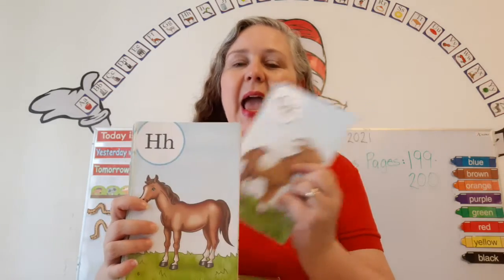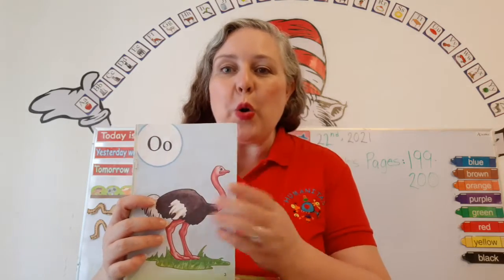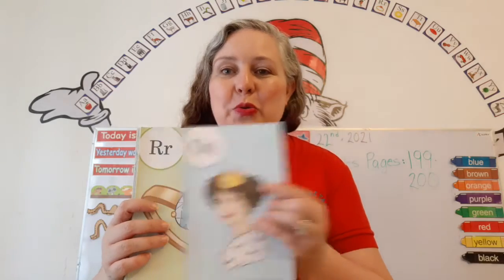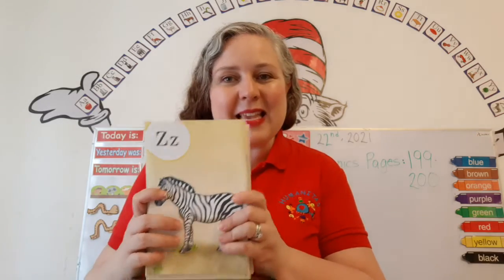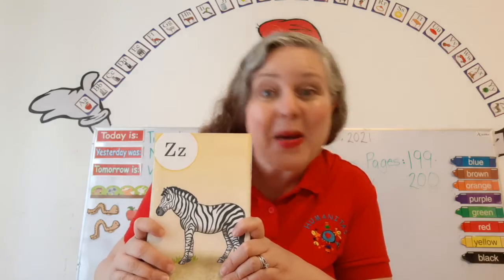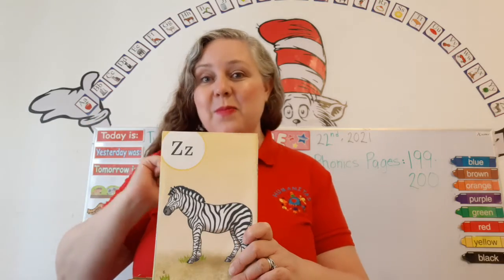One, two, three. A, B, C, D, E, F, G, H, I, J, K, L, M, N, O, P, Q, R, S, T, U, V, W, X, Y, and Z. Now I've sung my ABCs, tell me what you think of me.